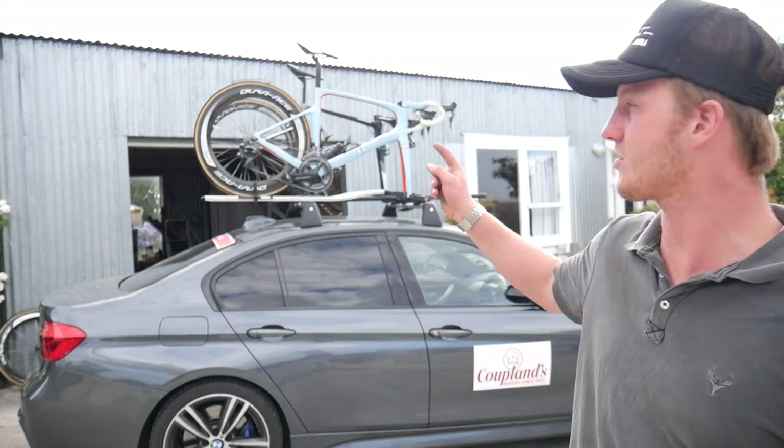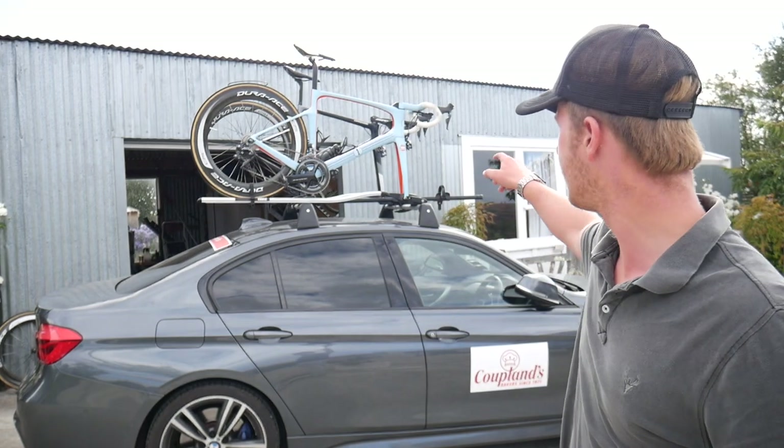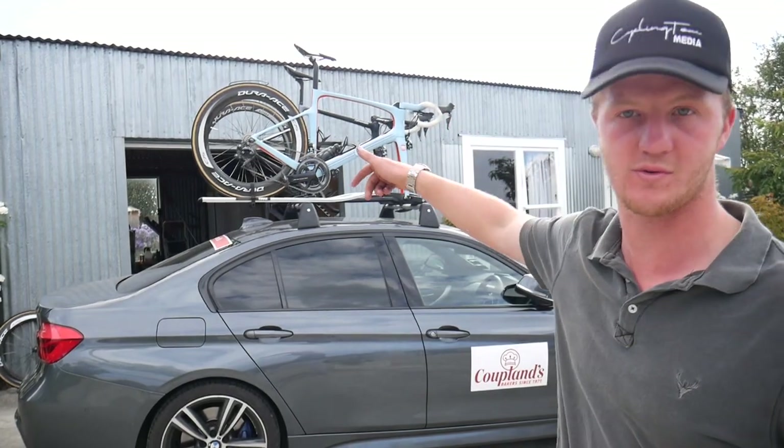That's the first step — we've got the bikes on the roof. I've got the Scott Foil and my Cannondale up there. We could fit another bike in the middle but I don't own a disc brake bike, so I can't demonstrate that right now. That's where the bikes go, so we'll move on to the wheels.